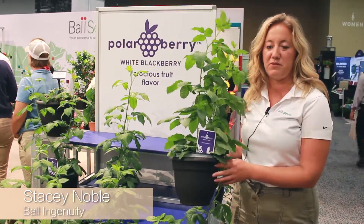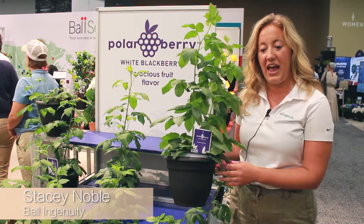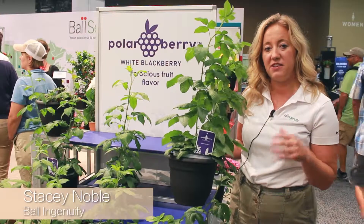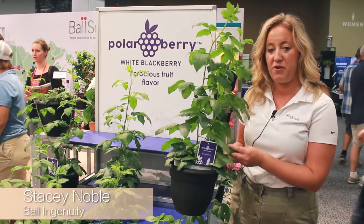So the story with this one — this one's called Polar Berry Blackberry. This is a white blackberry and it's similar to your in-garden performance blackberry, zone 5 hardy, and it gets fruit on second year wood, so this does have to go through a winter season before you get it.